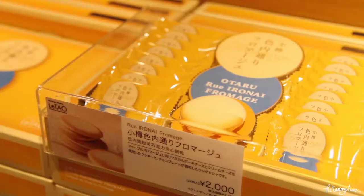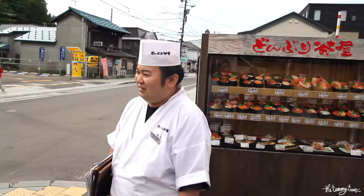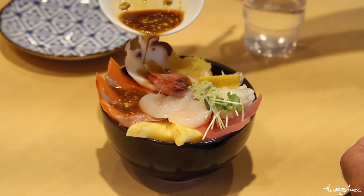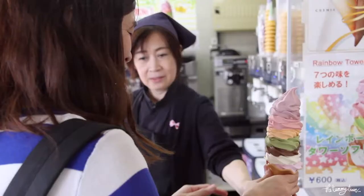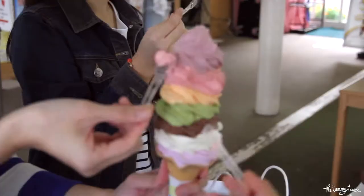Don't forget to drop by Letao and Rokate, as well as grab a bowl of Kaisen Don for lunch. You will also find the famous seven flavor rainbow soft serve here at Sakai Michi, at a place called Venetian Cafeteria. It's actually as delicious as it looks.